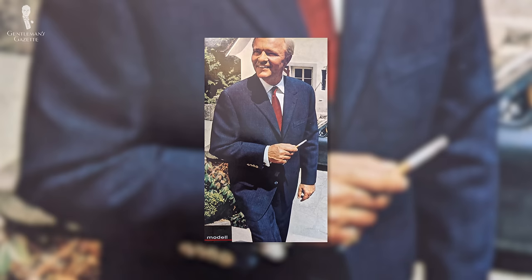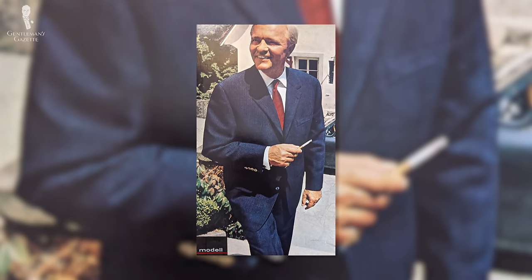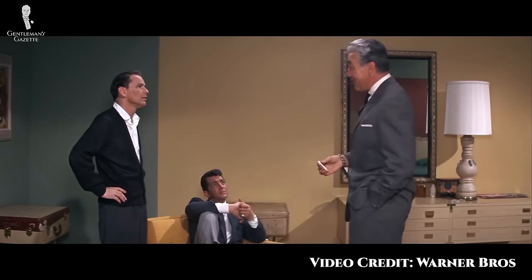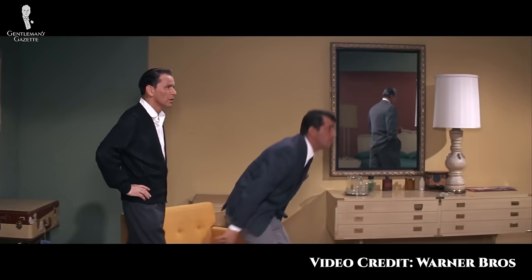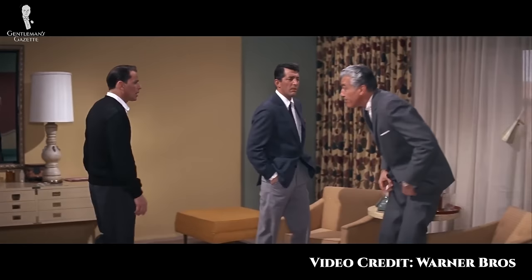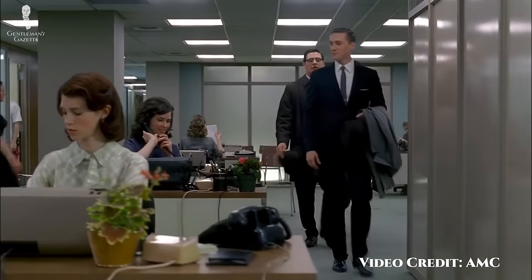The mod suit featured slim flat-fronted trousers with narrow leg openings. You can take a look at some of the suits worn by members of the Rat Pack in movies they made in the late 50s and early 60s as an example. As the 60s progressed, these mod suits got even slimmer, and the pants also got shorter and more tapered, meaning that you wouldn't see a break over the shoe.